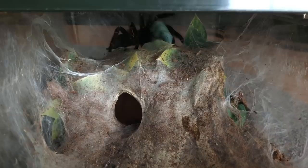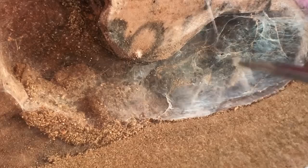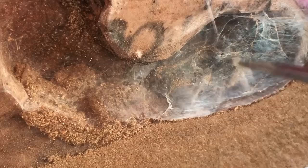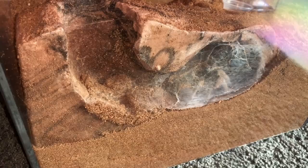So this is my horned baboon that I recently rehoused into this weird little burrow. You guys have been asking me a lot how the progress is going. You can still see into the burrow, but she has webbed it up and webbed some dirt around on it, so she is using it. Now let's try to feed her a nice juicy worm.